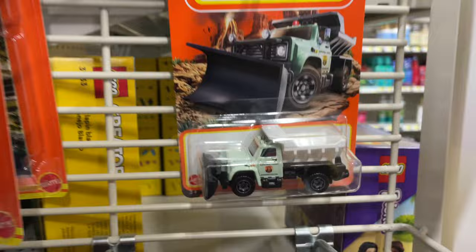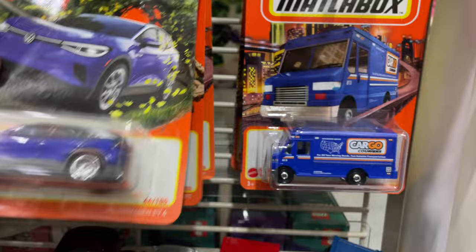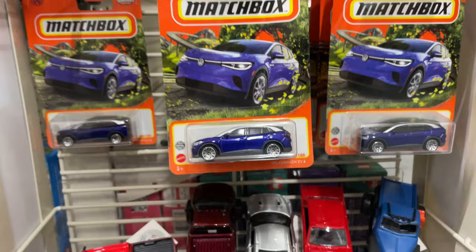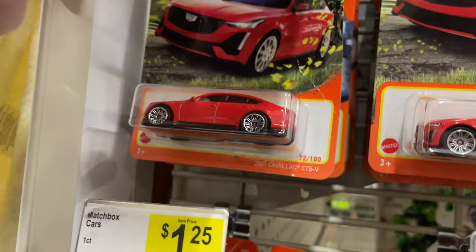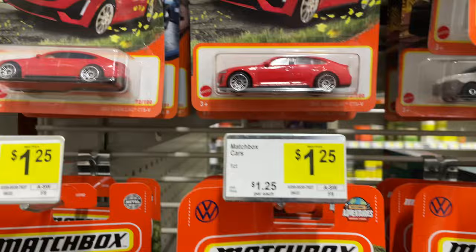That one's kind of hard to find now. Here's the Jeep Wrangler Super Lift. Another Volkswagen there. Oh wow, look — they have the green one, and they have the Volkswagen EV4 — three of them, look at that! But this one's hard to find. Mustang Mach-E, the Cadillac CT5 — there's two of those. Oh, there's the Lexus.